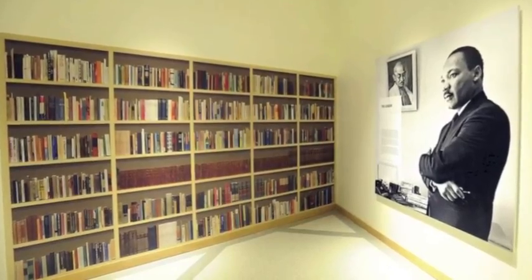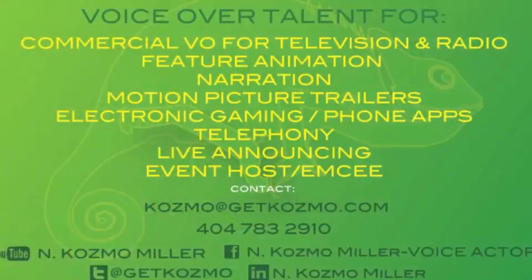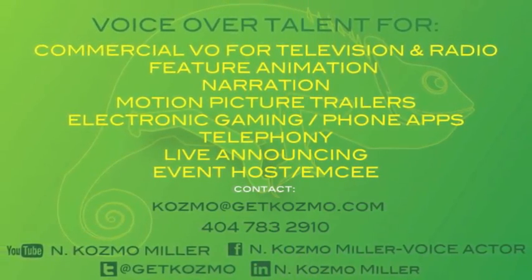Above the doorway to the Martin Luther King, Jr. Gallery are the words, "Voice to the Voiceless." Thank you for visiting the National Center for Civil and Human Rights.